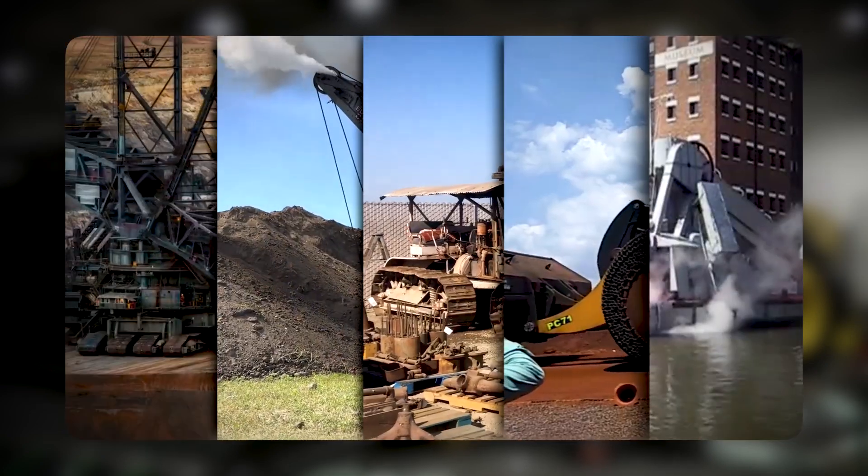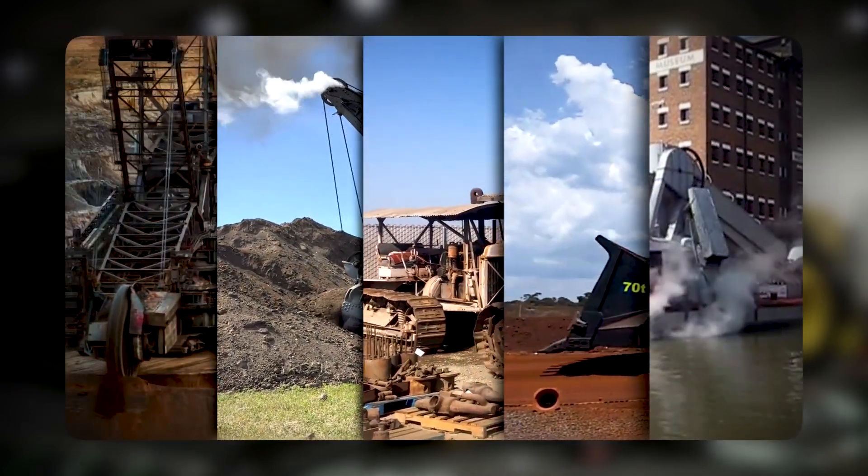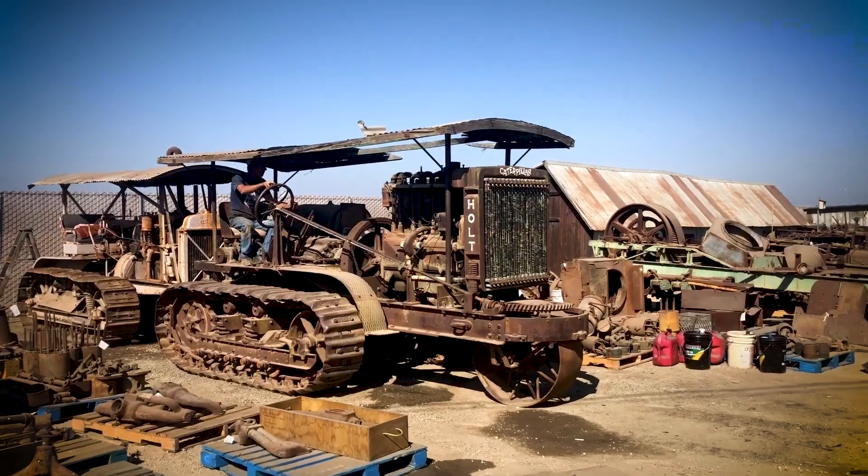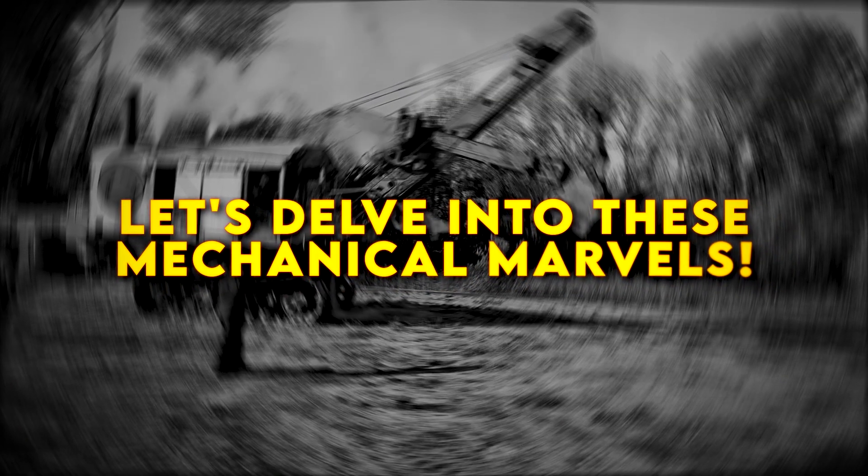These are the most remarkable and enduring heavy machines ever constructed, standing as timeless testaments to human ingenuity and engineering prowess. Let's delve into these mechanical marvels.